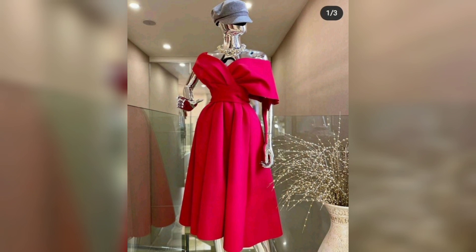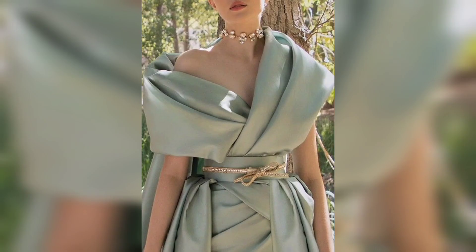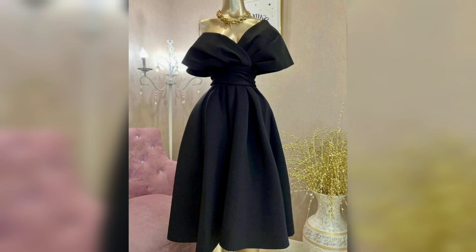This one is a pink color. This one is a blue color. Again, this one is a beautiful one shoulder tea-length gown, so cute.